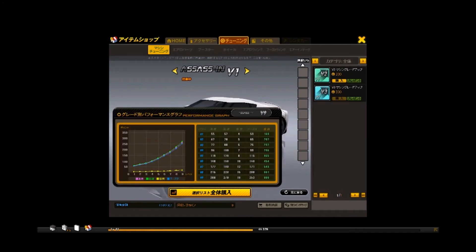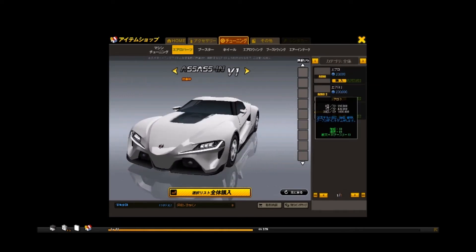Anyway, let's keep looking at the aero kit on this car. Cars like this really really cool aero kit because Supras always have cool aero kits.